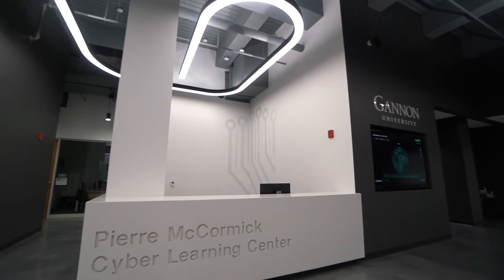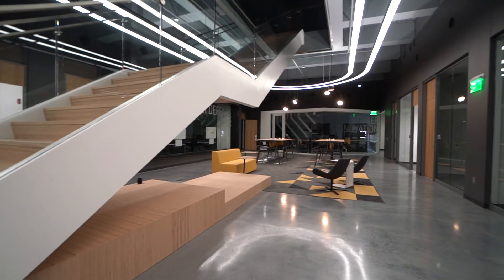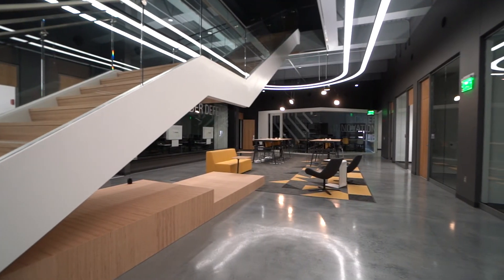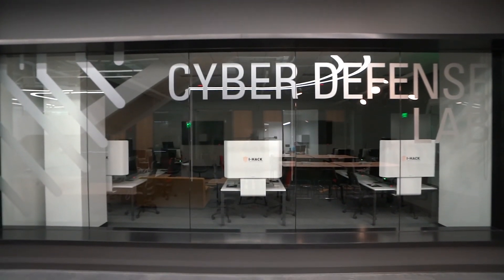The Pierre McCormick Cyber Learning Center is focused on advancing educational training and technology development to enhance cyber defense across the fields of cyber security, cyber engineering, healthcare, computer-based applications, operations, business management, and criminal justice.